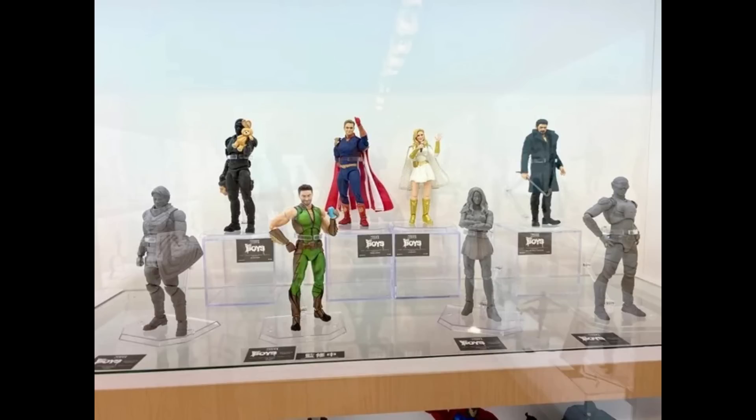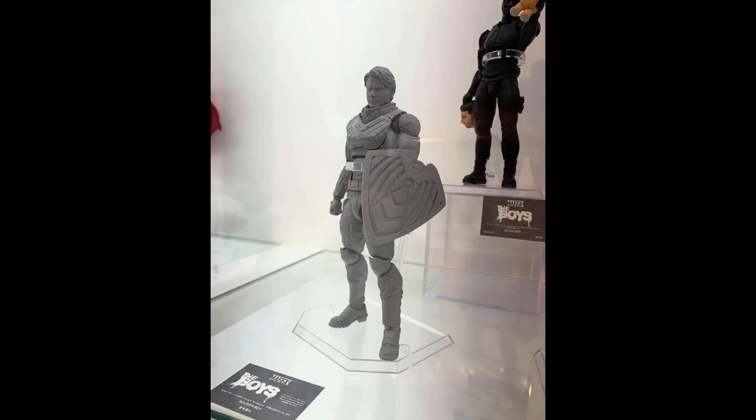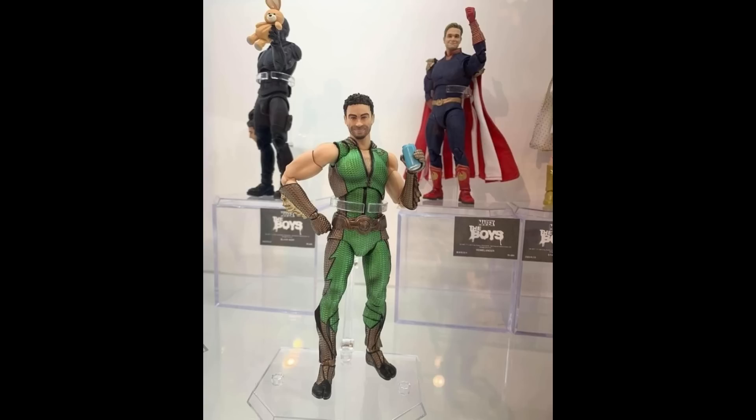Then we get The Boys. I can't believe they're rounding out this team so quickly. From left to right at the top: Black Noir who's already out, Homelander who I have and he's freaking awesome, Starlight who I believe is on her way, and Billy Butcher who's been out for quite some time. At the bottom we get the newest reveals: Soldier Boy, The Deep, Maeve, and A-Train. Soldier Boy's sculpt goes so hard — from his shield to the textures and aesthetics. The Deep is hilariously fun to look at, painted so damn well, with at least one confirmed accessory being his soda can.